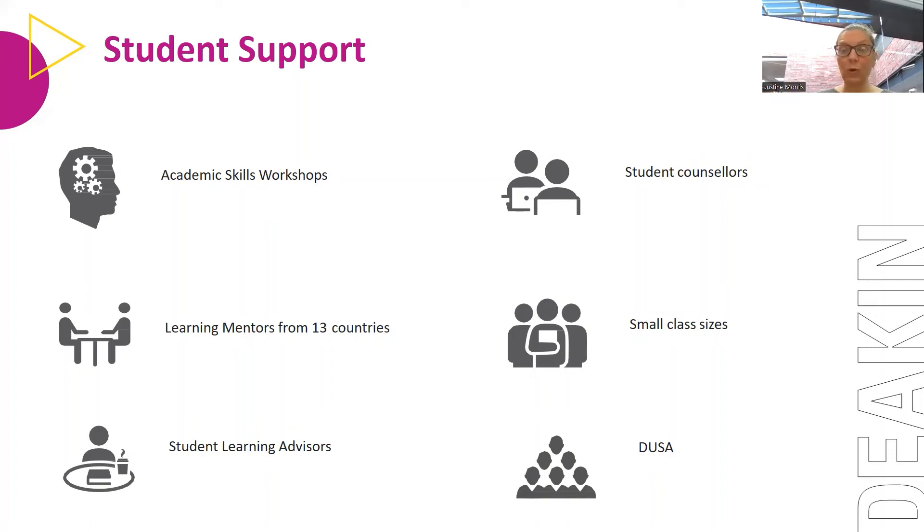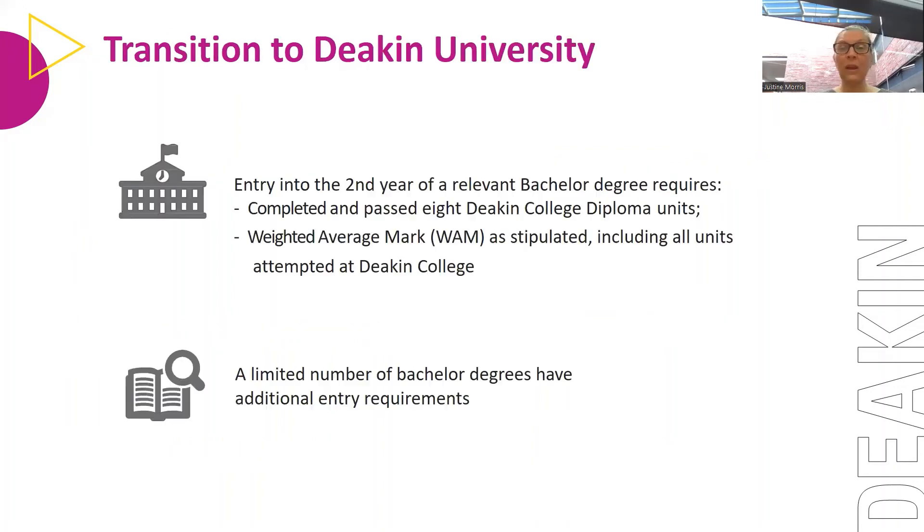We have small class sizes and we highly encourage students to become part of the university campus. DUSA — the Deakin University Student Association — has a number of clubs and societies to cater for every interest. It's a great way to meet people and enjoy university life.